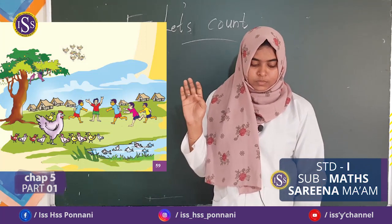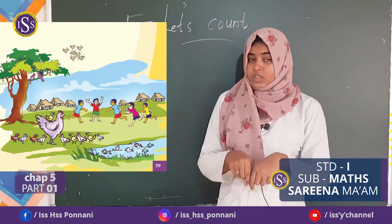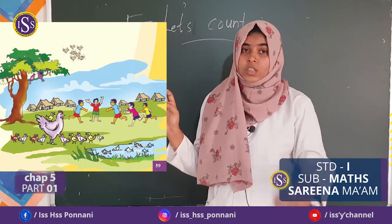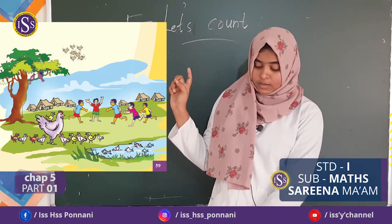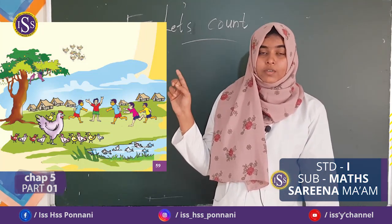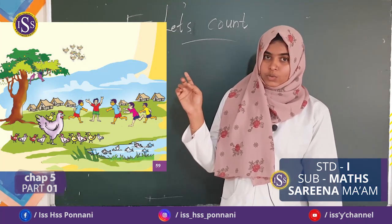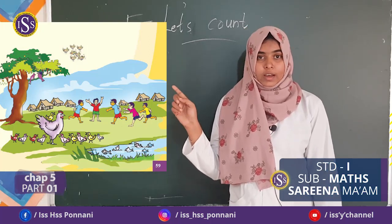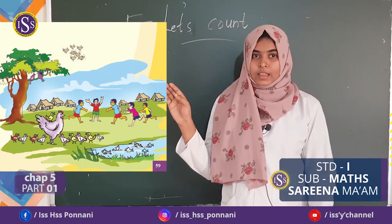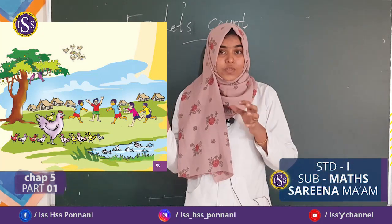Then, next one. How many fish in the pond? Let's count together. 1, 2, 3, 4, 5, 6. Again, let's count together. 1, 2, 3, 4, 5, 6. Very good. There are 6 fish in the pond.